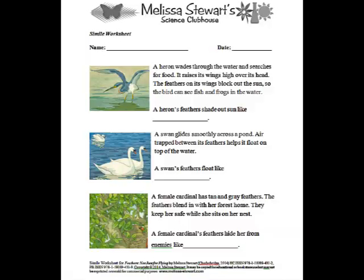Now it's your turn. I've created a worksheet with some more examples from Feathers, Not Just for Flying. After you've finished the worksheet, you can read the book and compare your similes to mine. Who knows? Some of your similes might be even better than mine. You can choose your favorite simile, draw a picture of it, and send it to me. I might even add it to my website or use it on my blog.